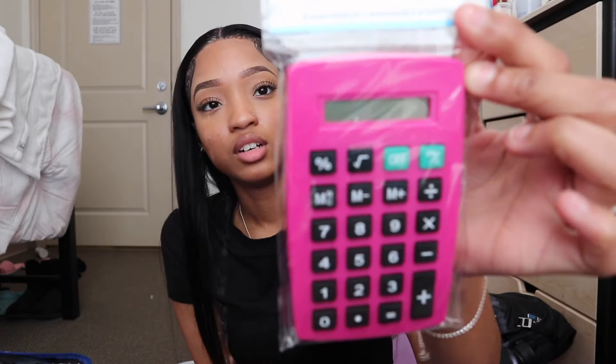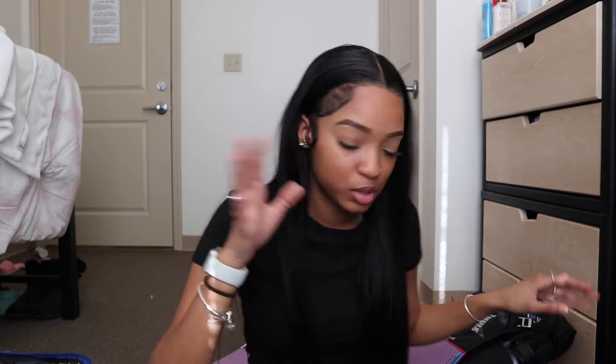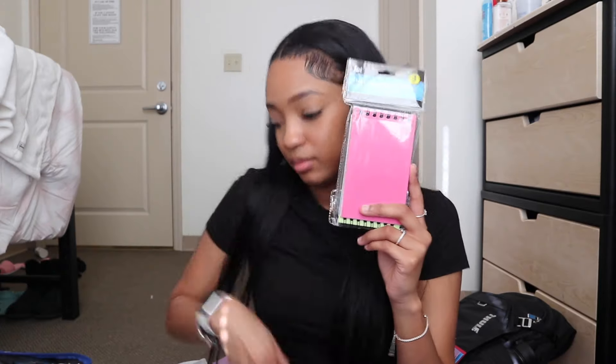Also, this regular calculator came from the dollar store. I've already started my dosage calculation homework — I was like 'oh this is easy,' but it just keeps going. I just got a calculator just in case — I don't like using the Apple calculator on my phone, it just irritates me. And then from Dollar Tree I also got some notepads for clinical — I can just easily stick these in my pocket and write stuff down.